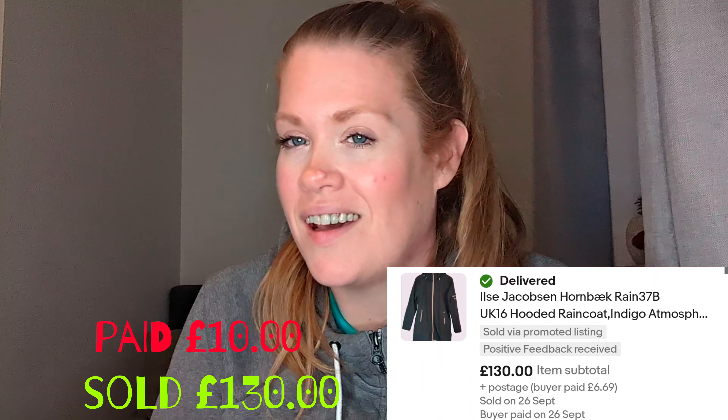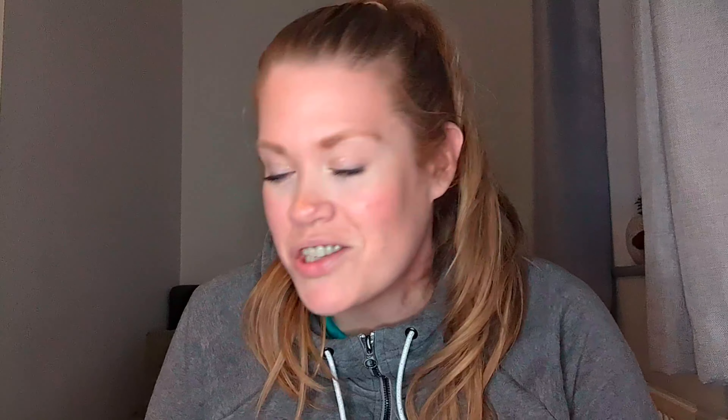Number three is the Isla Jacobson coat. I got this from a Sue Ryder. I think I paid ten pounds for it, which I thought was a little bit too much. I'd never heard of the brand before but I saw that sold comps were pretty good. I listed it for 150 pounds, got an offer for 130 and accepted. It was a really quick turnaround — good profit, quick sale, and the buyer left amazing feedback.